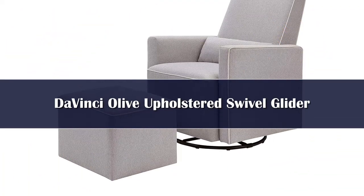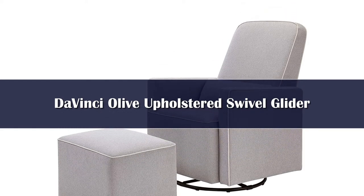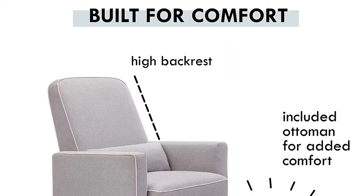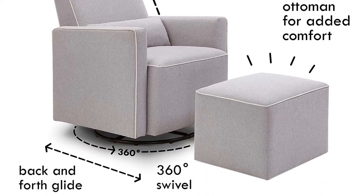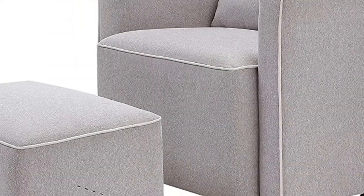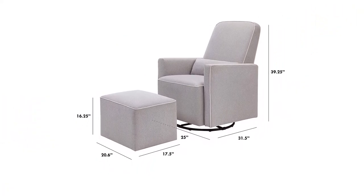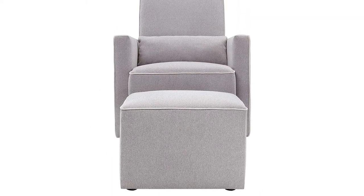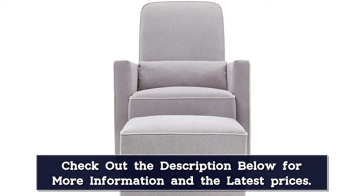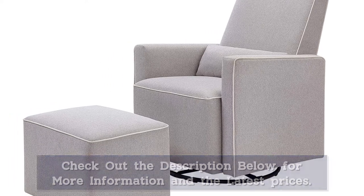Number 5: If you love the look of a glider that comes with a matching ottoman, the Da Vinci Olive glider is a great choice. It has a gentle 360-degree swivel motion and a comfortable headrest, and it offers lumbar support, which not all gliders do. Parents also love the fact that it's Greenguard Gold certified. The foam is CertiPUR-US certified and does not include harmful chemicals such as PBDEs, flame retardants, heavy metals, formaldehyde, or CFCs. The wood used on the frame comes from FSC-certified forests that are managed responsibly.